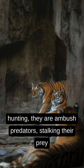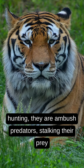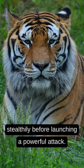They are ambush predators, stalking their prey stealthily before launching a powerful attack.